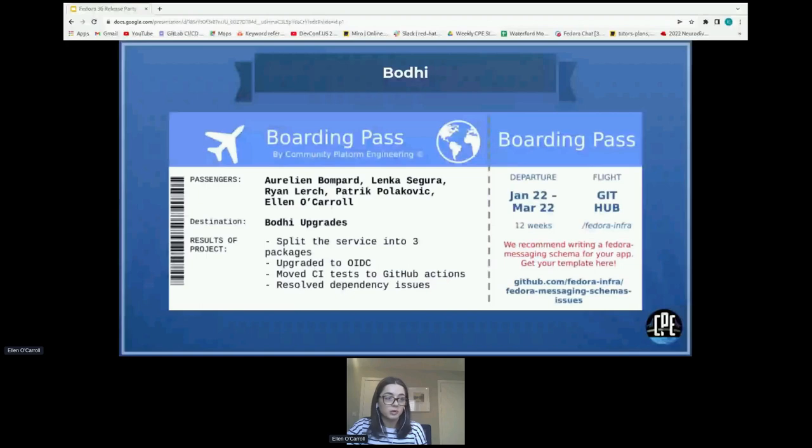The second project is Bodhi, worked on in Q1 of this year — January, February, and March. We've made some very good changes to the Bodhi service, including splitting it into three packages, moving CI tests to GitHub Actions for more reliable testing, adding more automation, and resolving dependency issues by adding Poetry. We've also upgraded Bodhi to use OIDC. All of these improvements will be in the next release, scheduled for about two weeks' time.